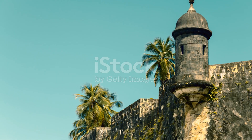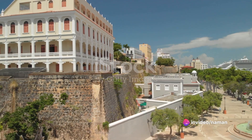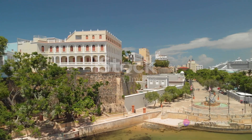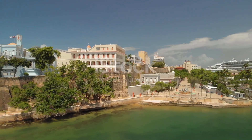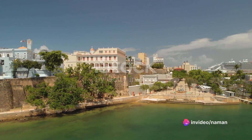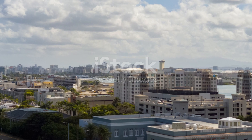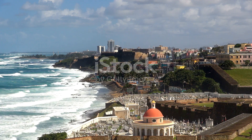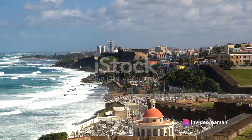Let's delve into some astonishing numbers. The San Juan National Historic Site spans over 74 acres — imagine 74 football fields put together, that's the magnitude we're talking about. The walls of the fort at their thickest reach up to 20 feet, roughly the height of a two-story building. These walls were designed to be impervious to attacks and have successfully stood the test of time. The construction was not a quick affair — it took over 250 years for the fortress to reach its final form, a reflection of the meticulous care and precision that went into its creation.